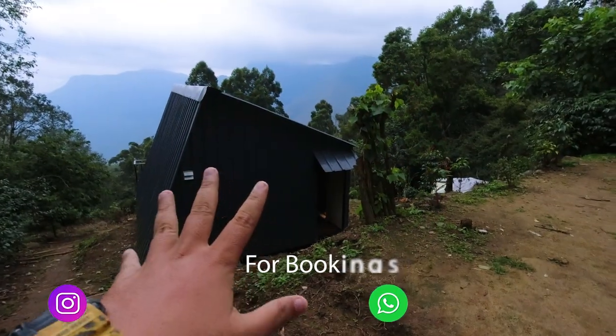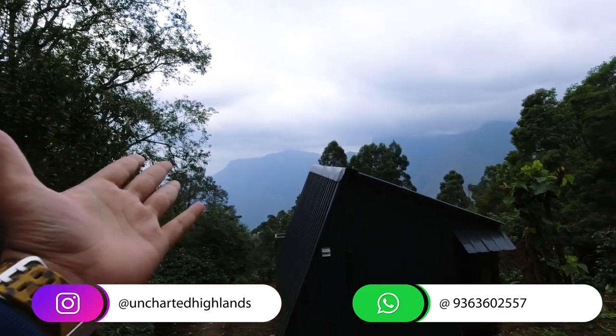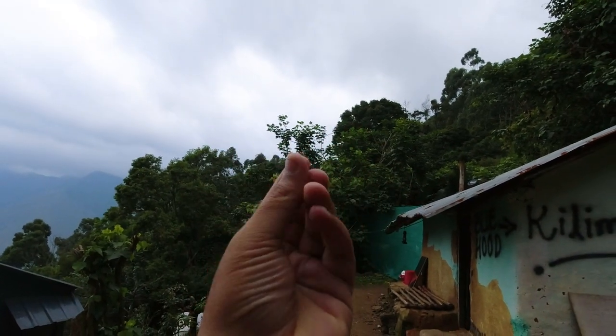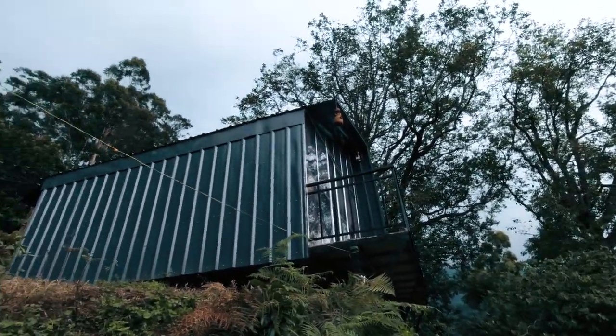Now we will see the features of the glass cabin. It is located in a secluded place with a top station view. If you look at the top station viewpoint, you can see the glass cabin set against that stunning backdrop. Guys, this is our glass cabin with the top station view.